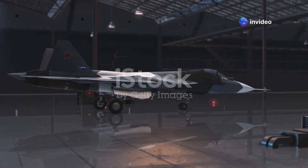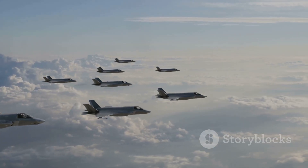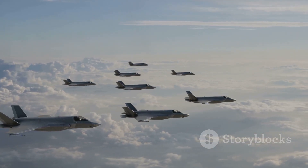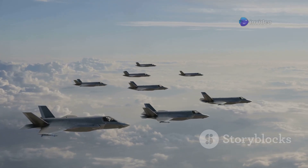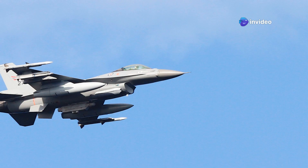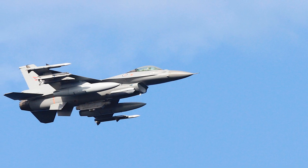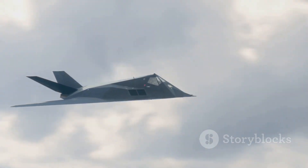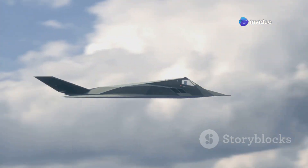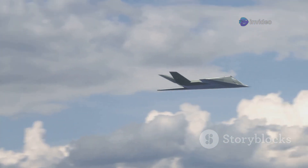In 2025, the Rafale continues to evolve. The French armed forces are now fielding the Rafale F4 standard, featuring enhanced network-centric warfare capabilities, improved radar, optronics, and helmet-mounted sights, as well as new-generation air-to-air missiles like the Meteor and upgraded Scalp cruise missiles. Additionally, Dassault is working with France's Defence Ministry on the upcoming Future Combat Air System, with the Rafale set to integrate seamlessly with new-generation drones and fighter technology.